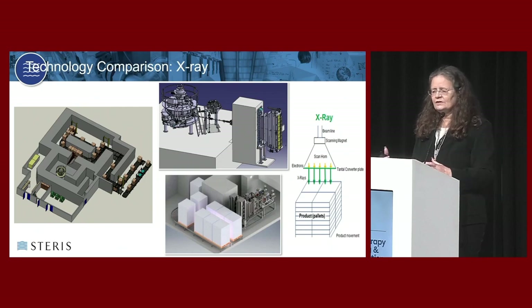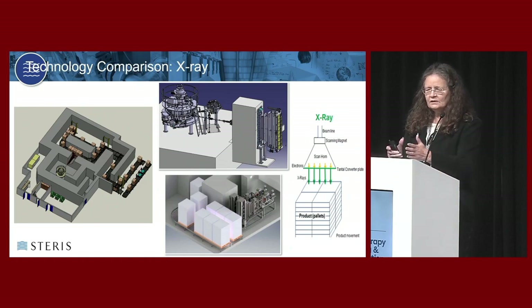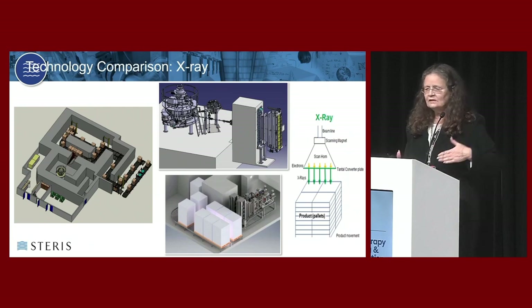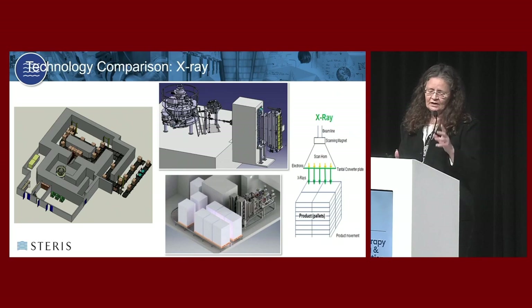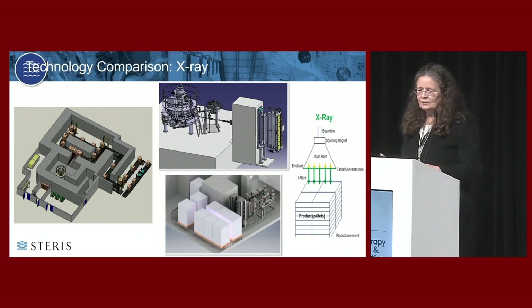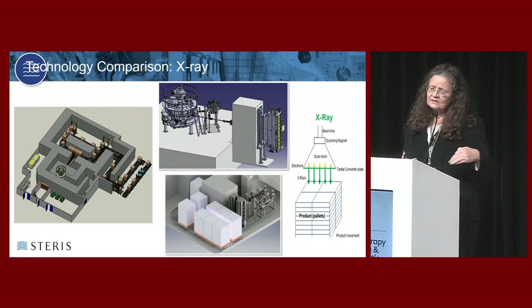These electrons are in a very concentrated beam, forced to oscillate back and forth over the distance of the scan horn. Products are conveyed past that scan horn and are ionized only when they're in front of it. Because what we're creating in x-ray is no longer charged species, there's one more component not found in an e-beam unit: a converter plate right at the interface as electrons try to exit the system.